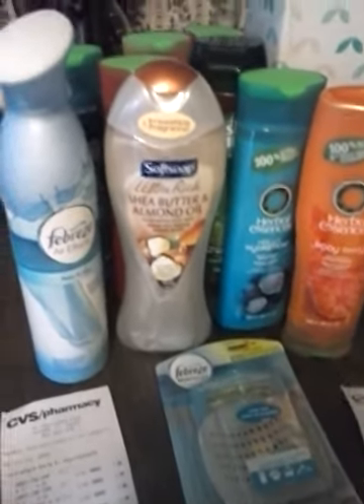I'm going to show you my receipts. This was the first — I did 3 transactions. This one was for the Puffs and the Soft Soap, absolutely free. The Herbal Essence — two of those, $5.00 coupon, absolutely free.